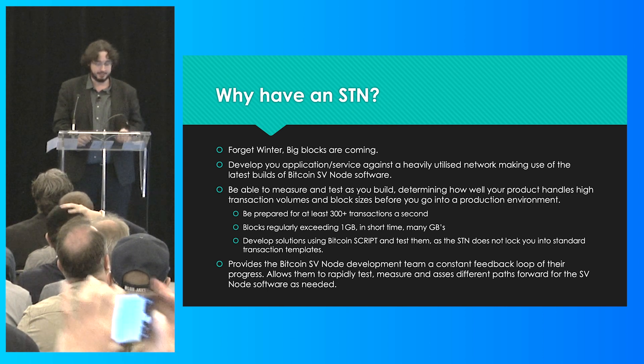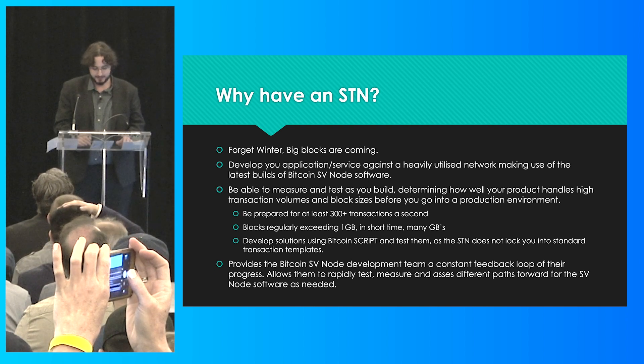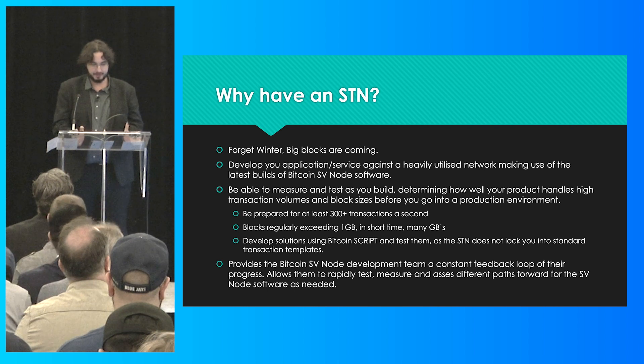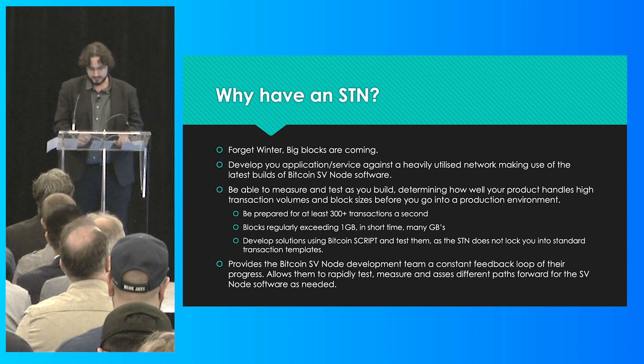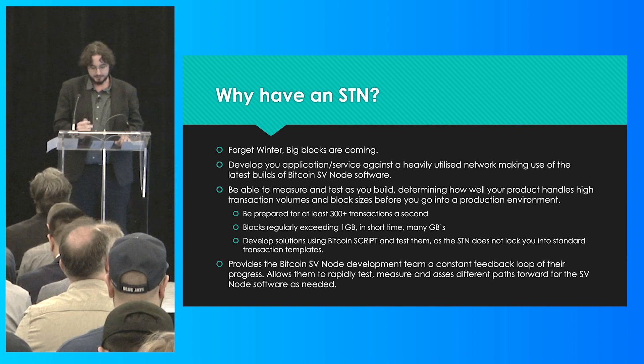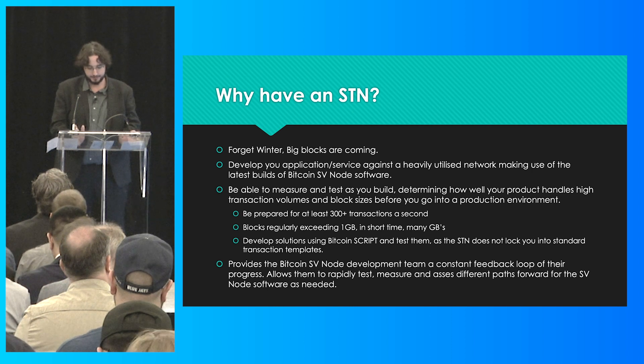So you'd use the standard test net, and everything looks good, but you're probably the only one on it. That's where the STN comes in — you can test your application on a network that's heavily utilized 24/7. As we've shown in the last few weeks, it's also several steps ahead of mainnet in both capacity and volume. Developing against the Scaling Test Network means you'll constantly see regular periods of 300-plus transactions per second, and that's only going to increase.